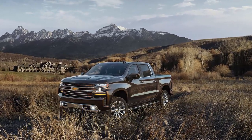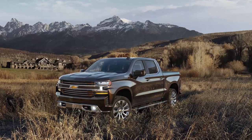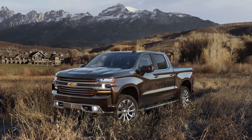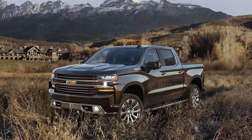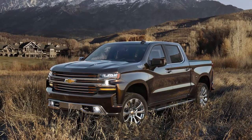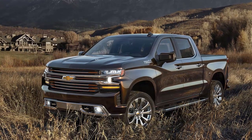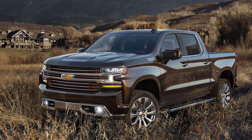Executives at General Motors are clearly excited about the potential for their all-new full-size pickups, the 2019 Chevrolet Silverado and GMC Sierra. Both are set to go into production late this year, and GM expects both to bring home more profits per truck than the current Silverado and Sierra. But GM's Chief Financial Officer, Chuck Stephens, recently made clear that the road from here to those fat profits would be a bumpy one, because putting these new pickups into production won't be simple.